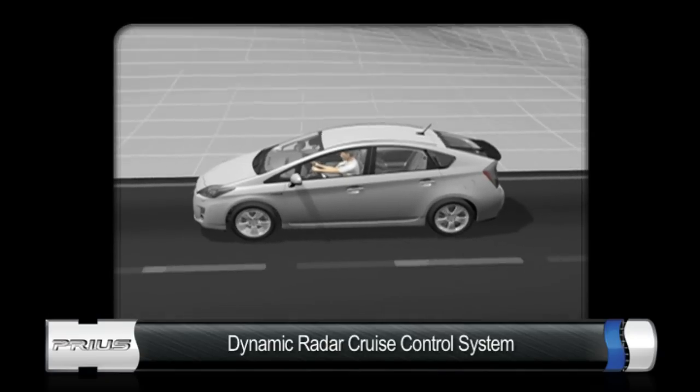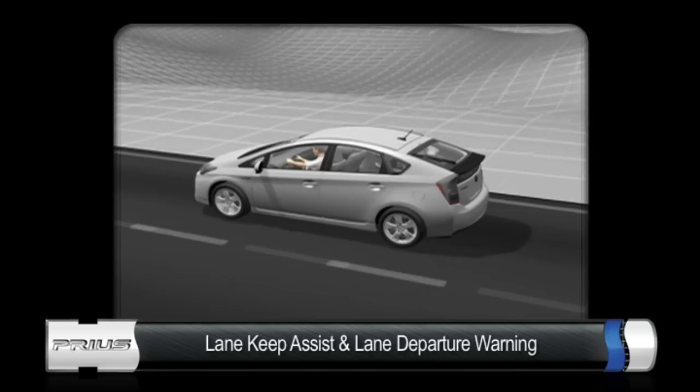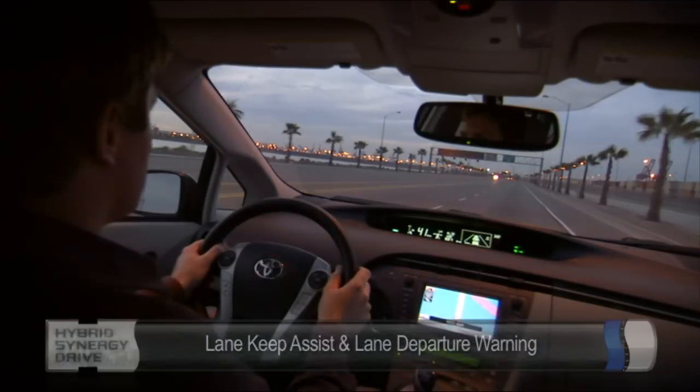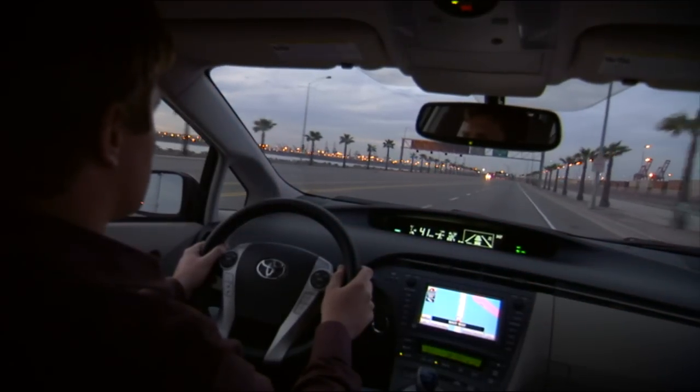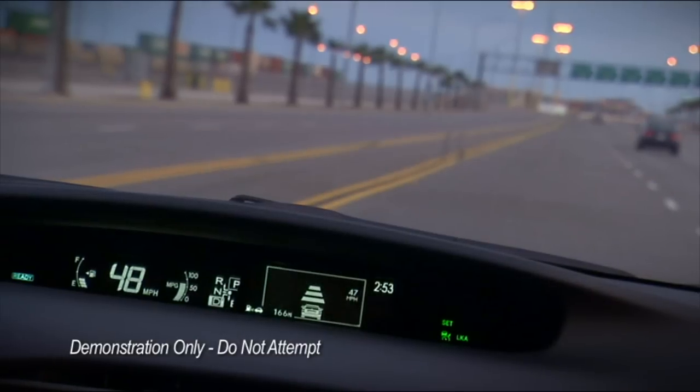Prius is the first Toyota to offer lane keep assist and lane departure warning technology. Both of these systems require that the street have certain markings so it can recognize the lanes to assist you in staying within your lane.